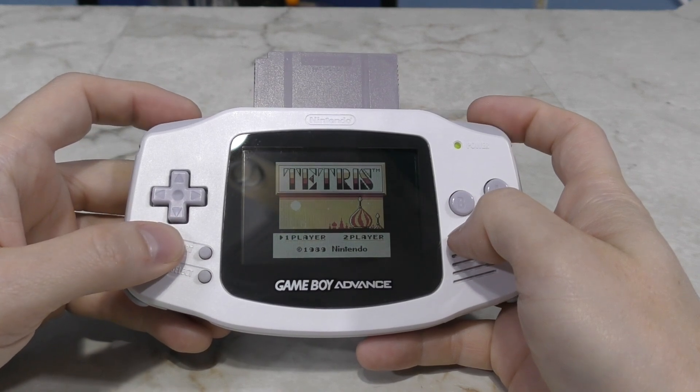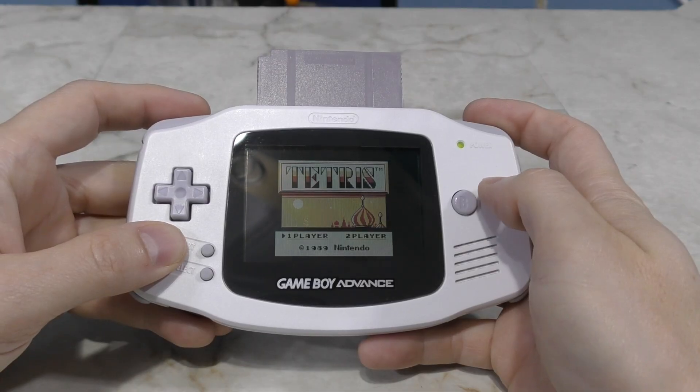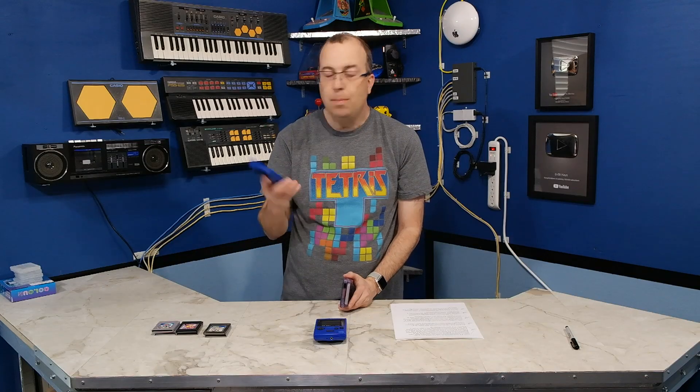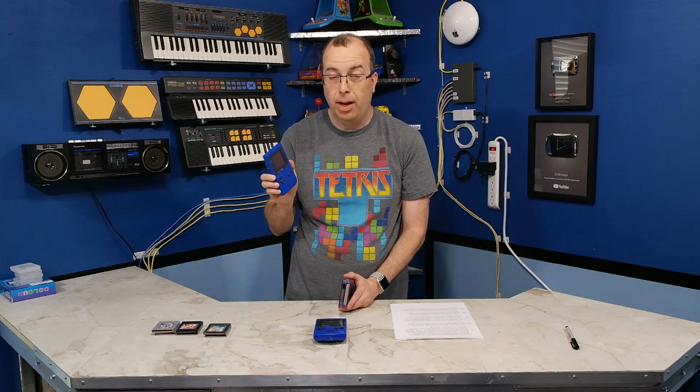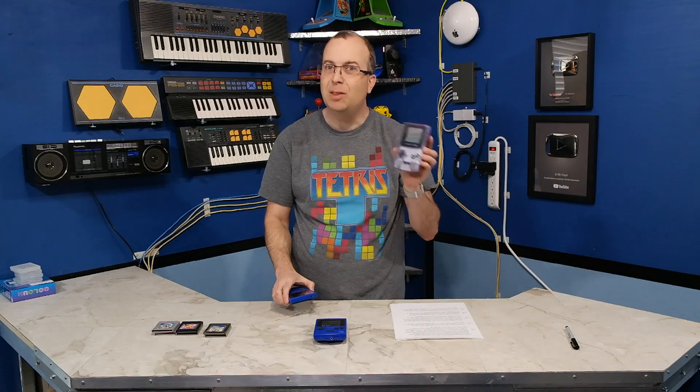Because of the layout and the fact that the screen was the wrong aspect ratio and size for original Game Boy games. At the time I figured this was the most authentic way to enjoy original Game Boy games because there was no way to add a backlight to a Game Boy Color. Until now.